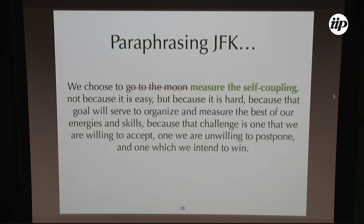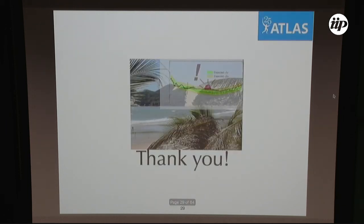To paraphrase JFK: we choose to measure the self-coupling not because it is easy, but because it is hard — because that goal will serve to organize and measure the best of our energies and skills, because the challenge is one that we are willing to accept, one we are unwilling to postpone, and one which we intend to win. Thank you.